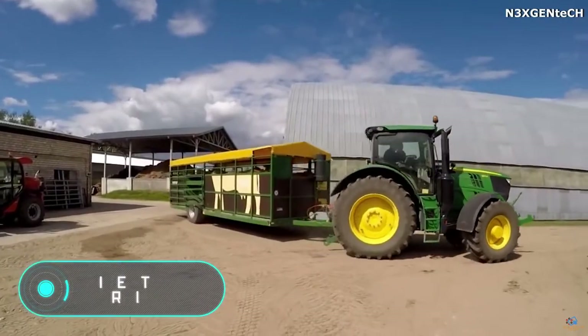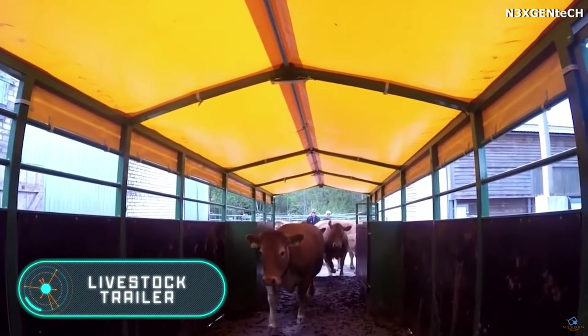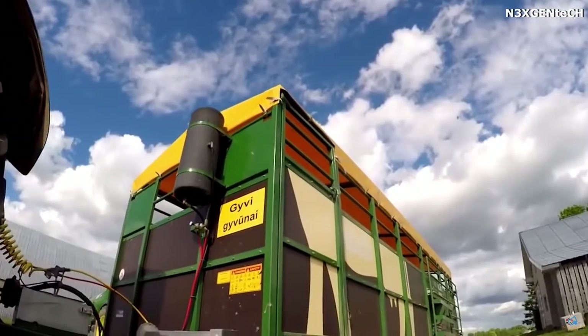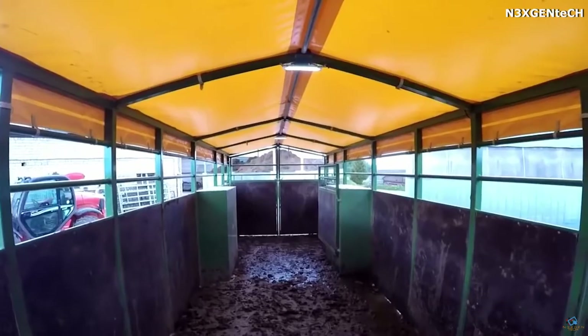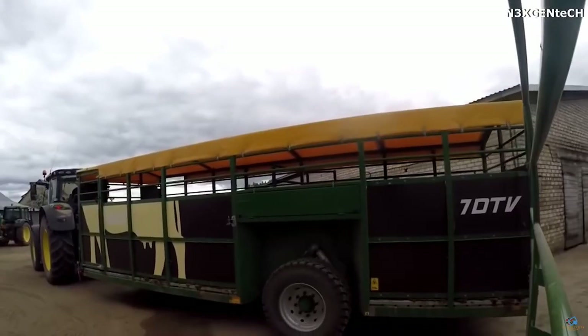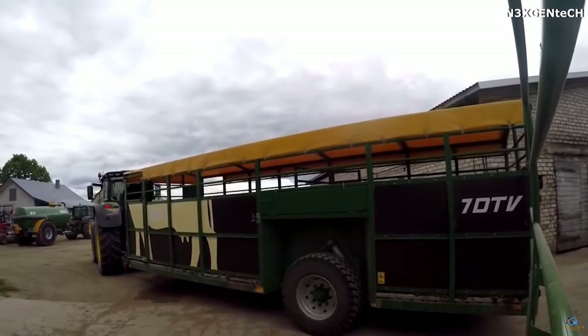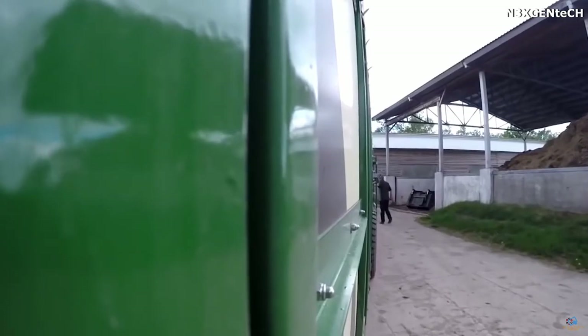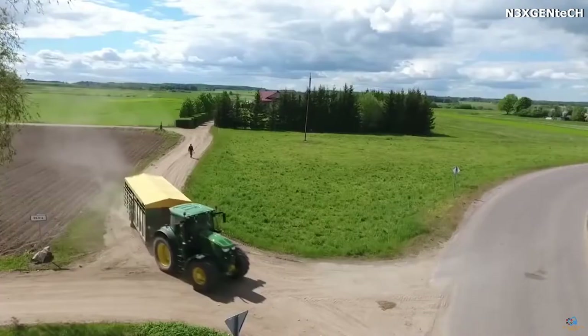Livestock trailer: this is a trailer for transporting animals with comfort. This high-quality trailer is equipped with a hydraulic chassis which facilitates the loading process. To regulate the movement when lowering or lifting the trailer, the device is equipped with a mechanical lever.